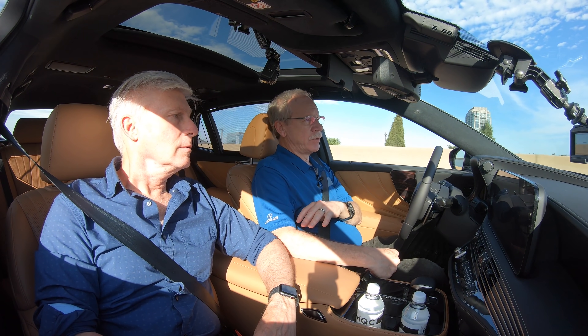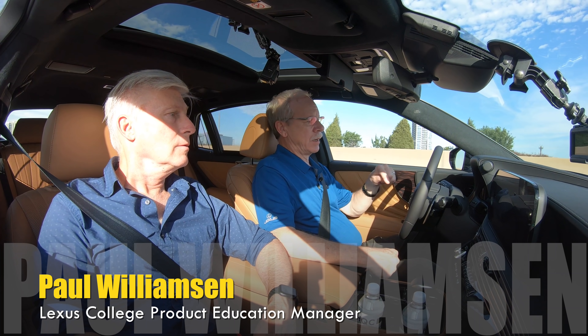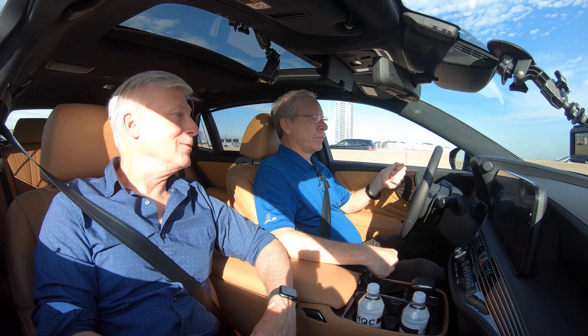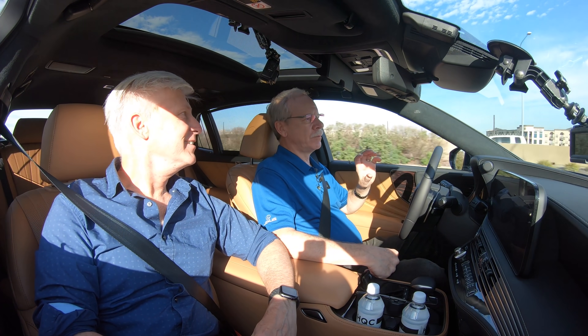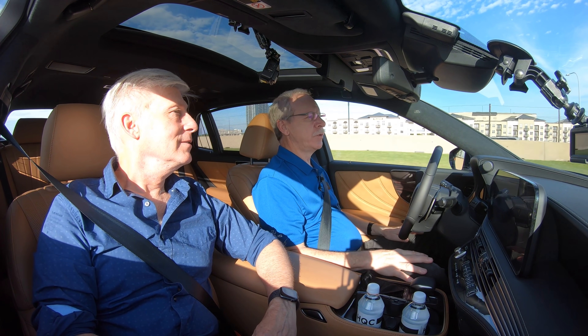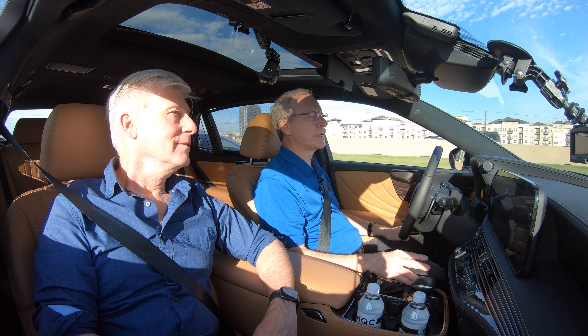There's one more sensor — not on the outside but inside the car. This is the driver attention sensor, the 'babysitter.' It's a very low-resolution mapping of the driver's face, primarily looking at the bridge of the nose and the pupils. What it wants to know is: am I looking where the car thinks I ought to be looking?